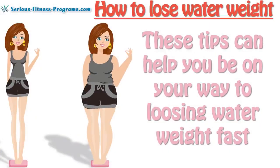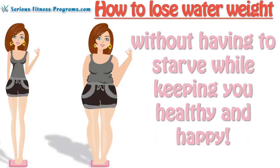These tips can help you be on your way to losing water weight fast without having to starve, while keeping you healthy and happy.